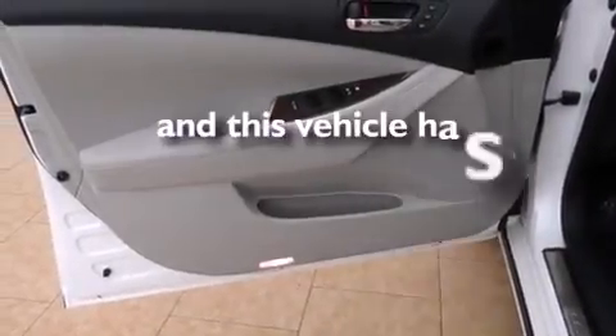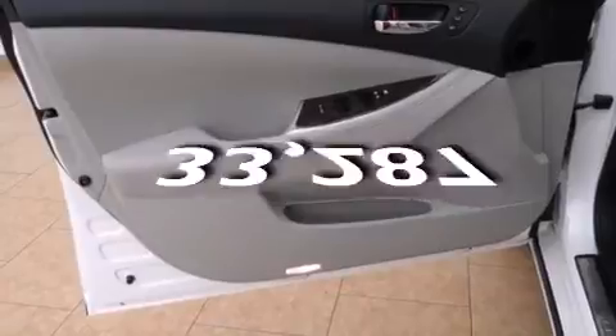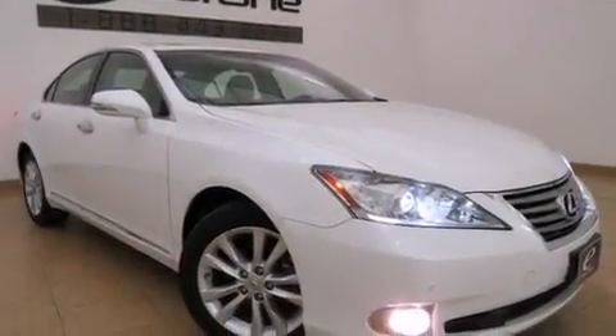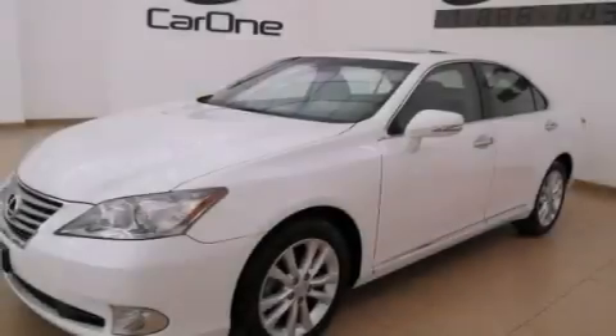This vehicle has fewer than 34,000 miles on the odometer. With an EPA estimated rating of 27 miles per gallon on the highway, this automobile is clearly a fuel-efficient choice.